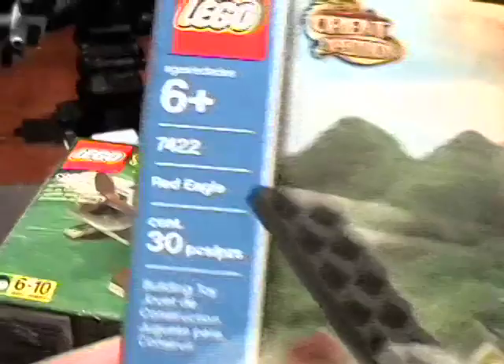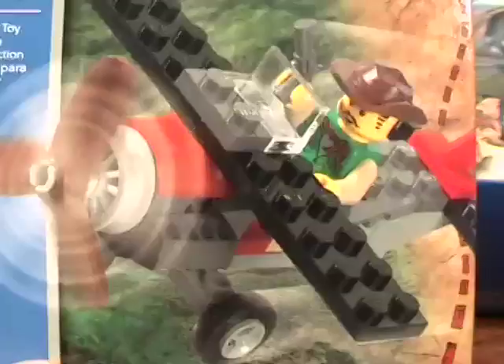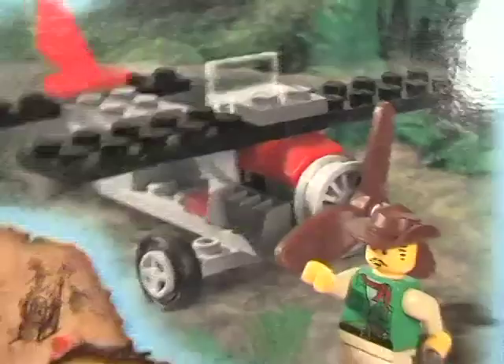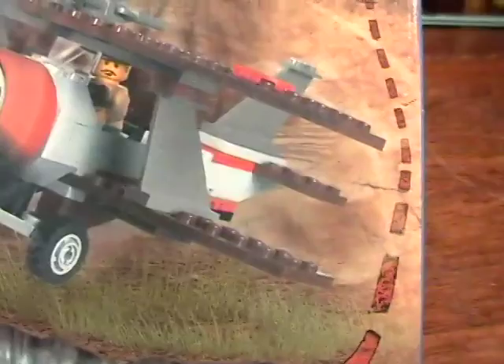I do have it, and here it is — it's a 7422 Orient Expedition Red Eagle, a very rare set. As you can see it's all sealed, and eventually I'm going to break that seal and build it for you. It's the smallest of the Johnny Thunder planes. I've previously done the Thunder Blazer, which is a regular biplane, and I have a video on YouTube. I'll eventually build them all.